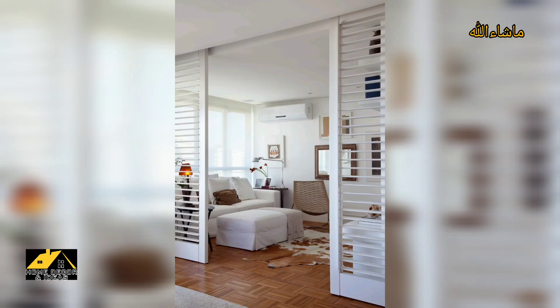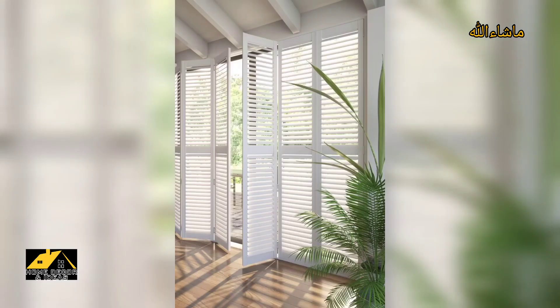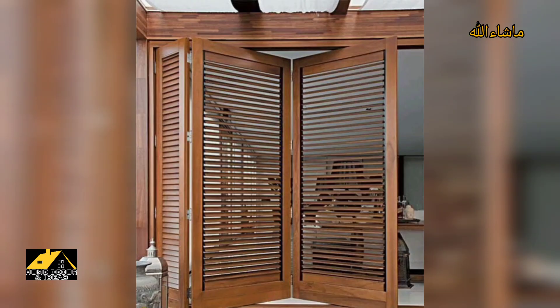Lovely guys, again welcome to my YouTube channel, Home Decor and Ideas. Today's content is made for you on the topic of sliding room divider ideas — some different designs here on your screen. These designs are so amazing, stunning, and lovely.